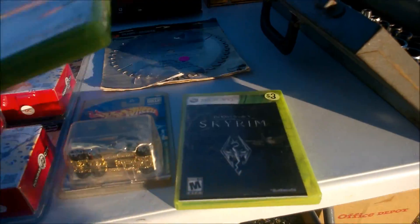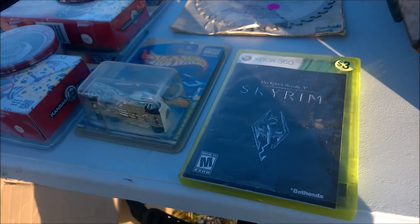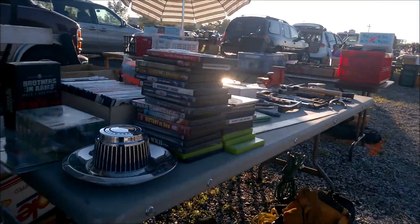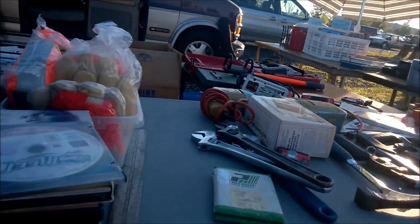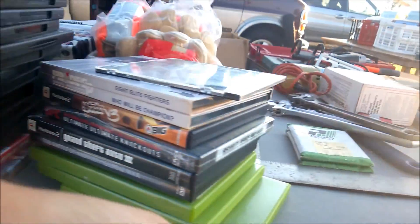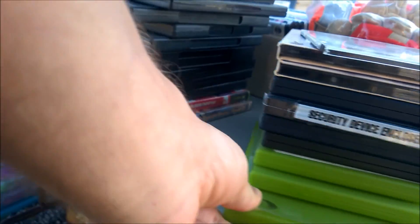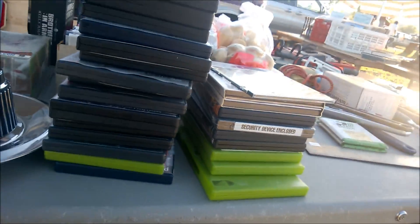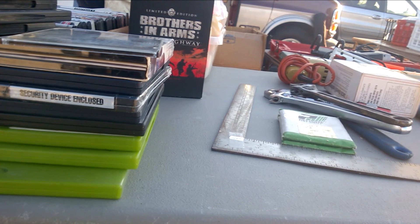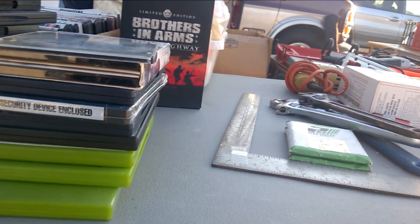The first games we have are a Lost Planet and a Skyrim for three bucks each. I would have grabbed that Skyrim, except this one doesn't have the artwork sleeve for whatever reason, so no thanks. I pretty much have all these games except for that Ready to Rumble Boxing on the PS2, but it's got some deep scratches. There is, however, a limited edition Brothers in Arms game for the PC in excellent shape. He wants 15 bucks for it, which is not bad, but I'd prefer to have this limited edition on console, plus I really didn't want to spend 15 bucks right off the bat.